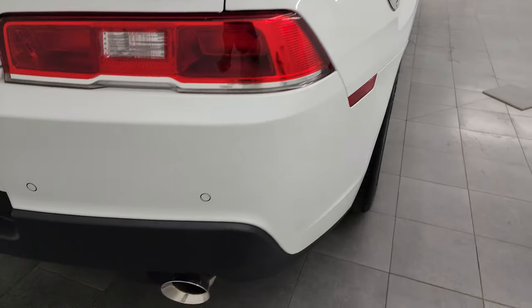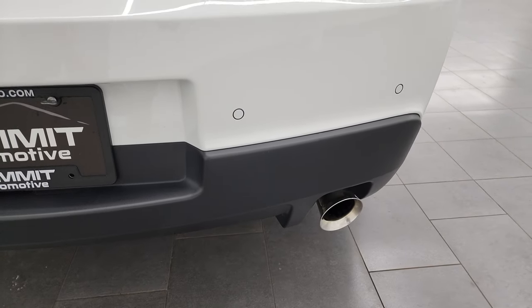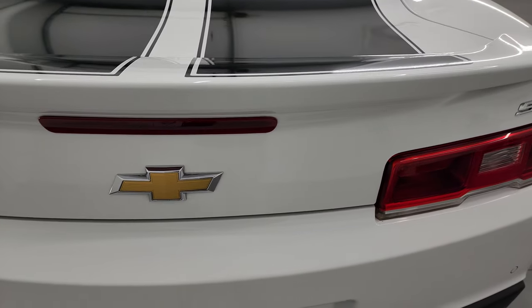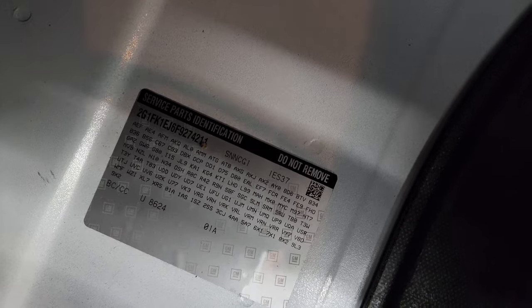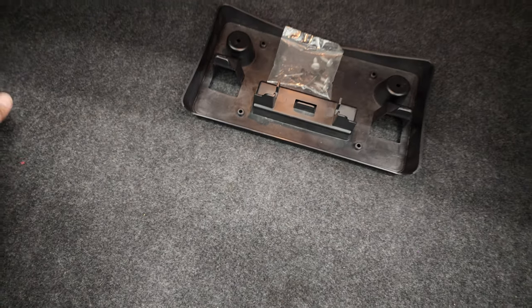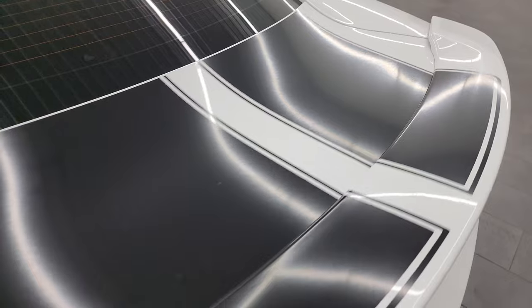Coming around to the back, the rear bumper is in great shape. You get the nice dual chrome-tipped rear exhaust, backup parking sensors, and the trunk lid is in excellent shape as well. Inside the trunk, you get the front license plate holder if you want to put that on. Here are your RPO codes — feel free to pause that and check out to make sure this one's got all the options you're looking for. Very nice and clean back here; shocks are doing a nice job holding that trunk lid up, and it shuts nice and solidly. The stripes on the back look really good as well.